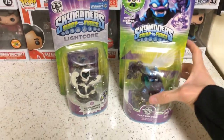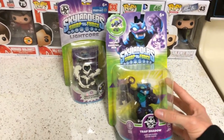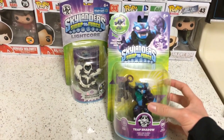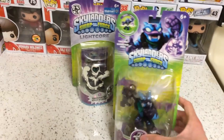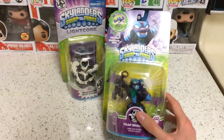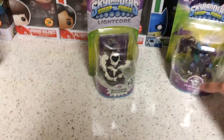Starting with Trap Shadow — this is one of the Wave 4s. Definitely a really cool figure, so I went ahead and grabbed him. The other Wave 4 swappable character that came out for the same release is Freeze Blade, but I'm going to wait on him until Target gets the Target exclusive version.